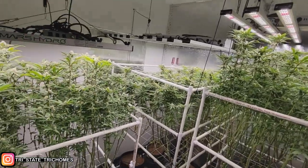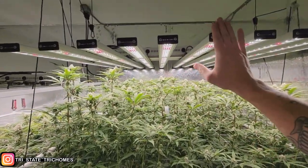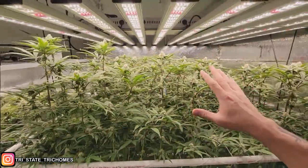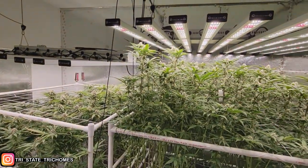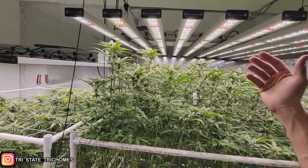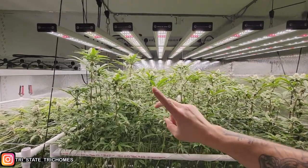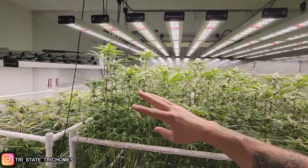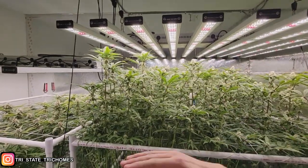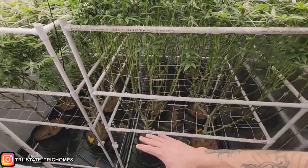Input EC stays at 3.5. I'm hoping the shorter day cycle shortens my flower period — the smaller strains finish sooner but this one can go 10 weeks, and I'm hoping to cut it down to eight or nine weeks. In weeks seven, eight, and nine I plan to swap out Core with Fade as recommended, drop to around a 3 EC of just Bloom and Fade, then do a two-to-three day flush to get the nutrients out.